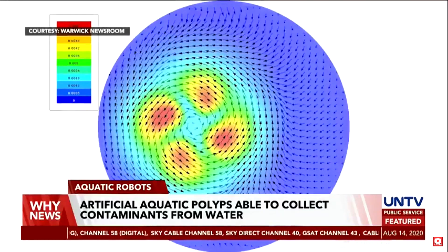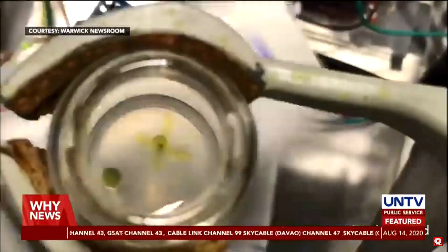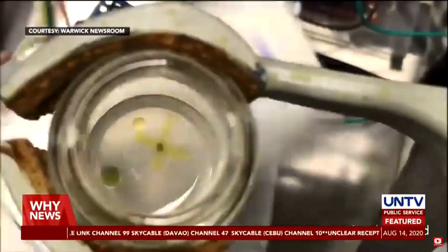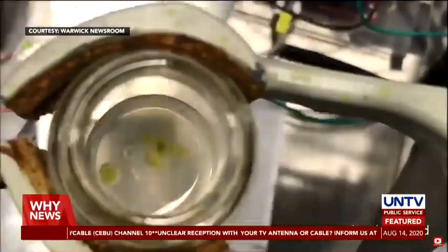Eindhoven University of Technology in the Netherlands leads the group. This 1 cm by 1 cm wireless artificial polyp moves under the influence of a rotating magnetic field beneath the device, which drives a rotating motion of the artificial polyp system.